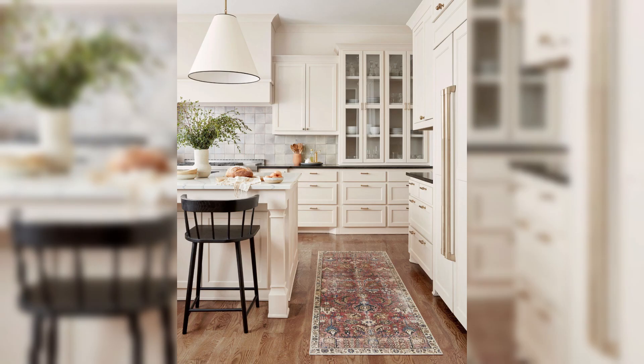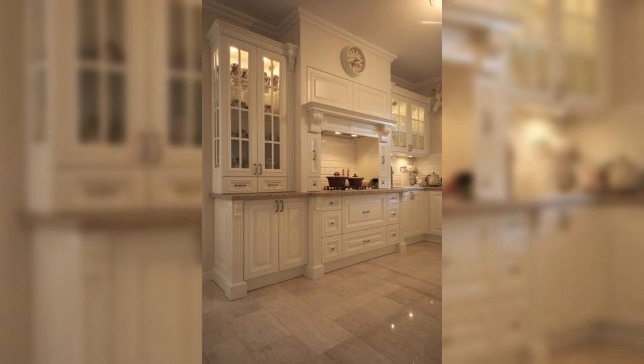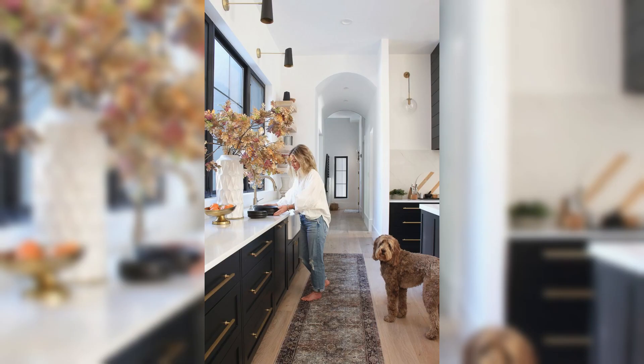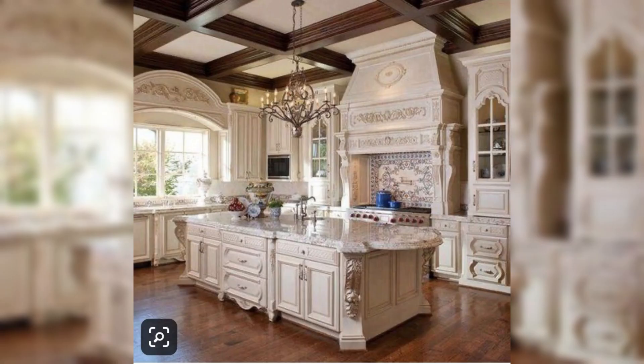Our virtual tour commences with the spotlight on contemporary kitchen interiors. Discover the harmony of sleek lines, minimalistic elegance, and a harmonious blend of materials that redefine modern sophistication. Witness the interplay of glass,